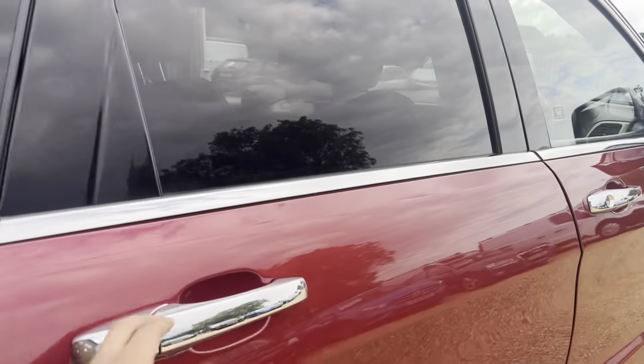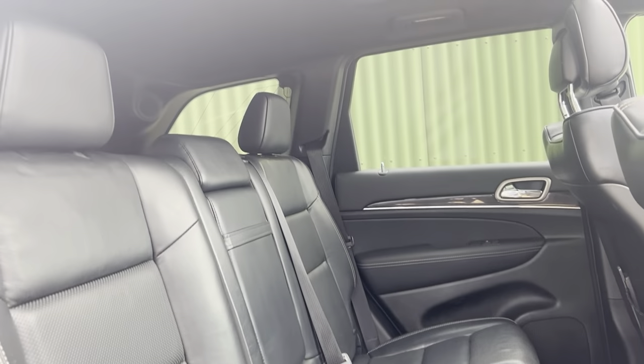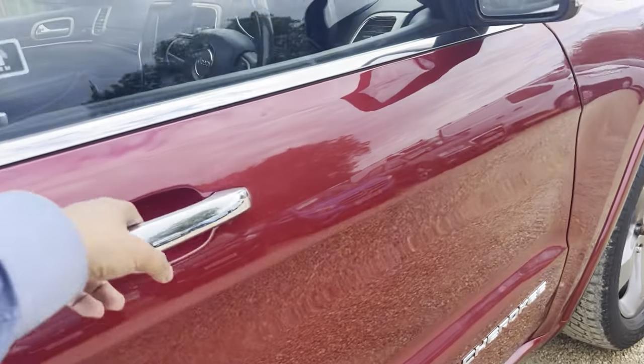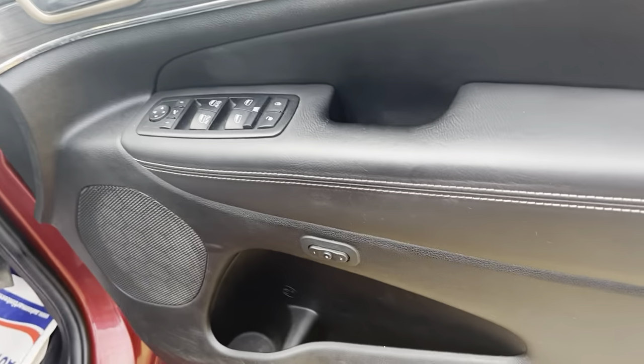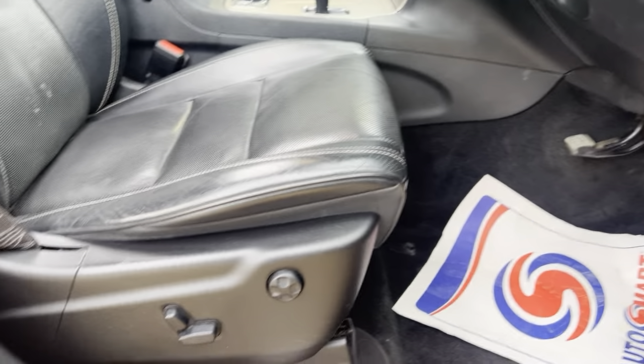Onto the other side — nice, clean and tidy. And lastly onto the driver's side: side mirror and window controls there, and memory seats for the driver as well.